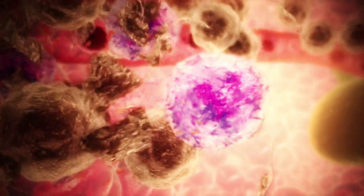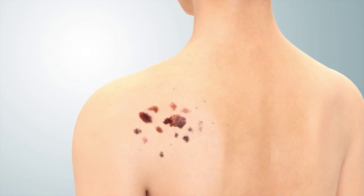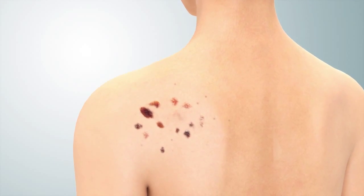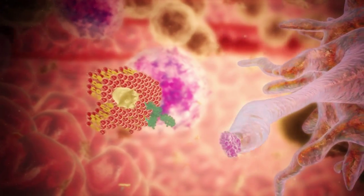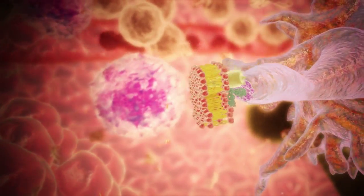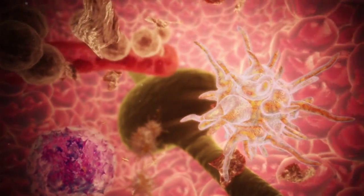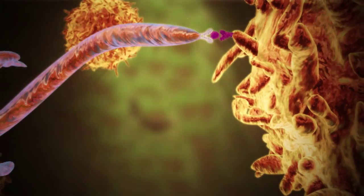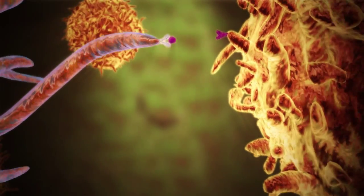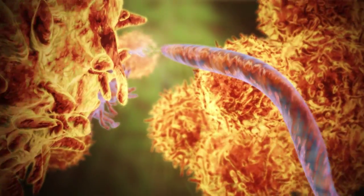Lysis, or breaking down of cancer cells, occurs, destroying the tumour that was injected. Meanwhile, antigen-presenting cells, such as dendritic cells, engulf the cancer cell debris by binding the antibodies covering it, then transport tumour membrane to the lymph nodes. Here, they present the tumour-associated antigen proteins to T cells, so they recognise the patient's own cancer.